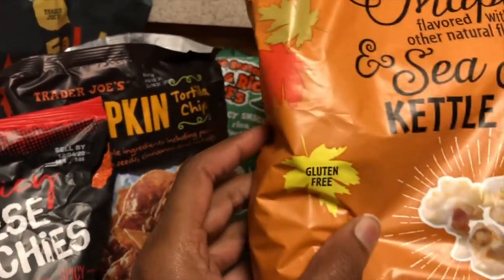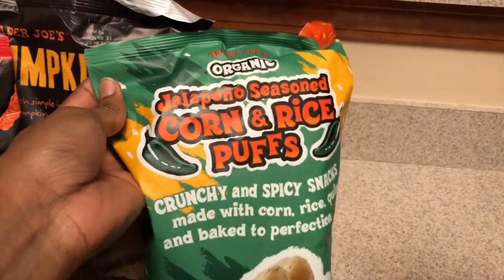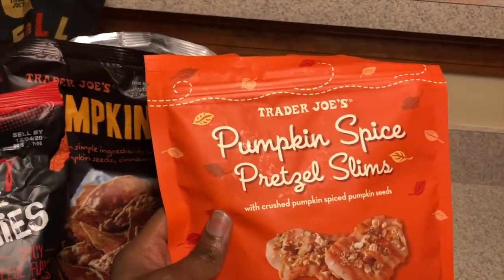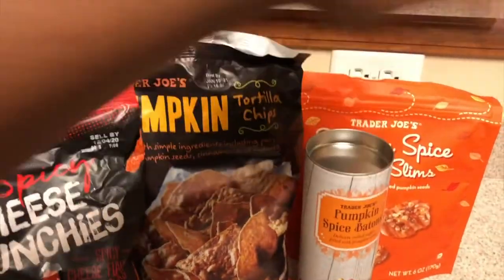These chickies are gluten-free as well, so you can enjoy them with no guilt. I thought they were interesting, even though they don't have much to do with fall specifically — they're corn and rice based. And then our last sweet snack is going to be our pumpkin spice pretzel slims — these are probably going to be good. We also have pumpkin spice batons, which would be really good if you're a coffee drinker — just pop one in. We'll let you know how those taste.